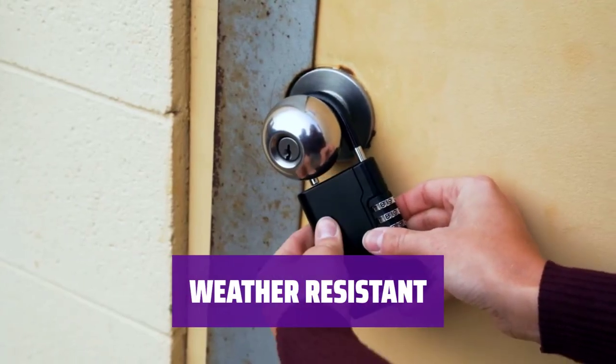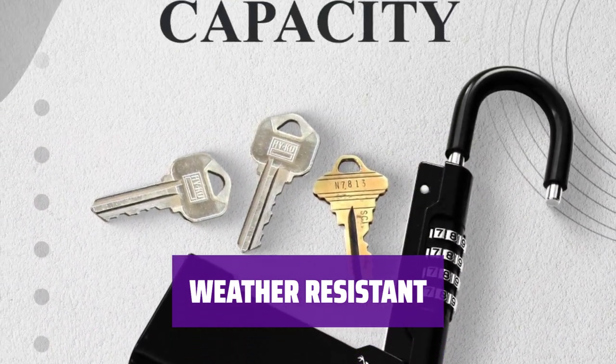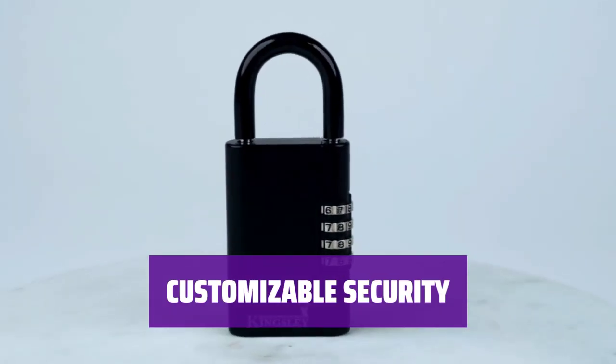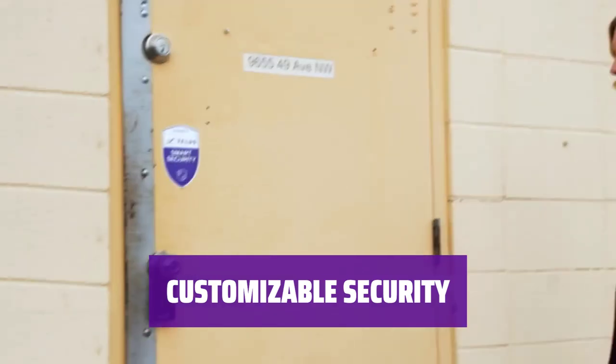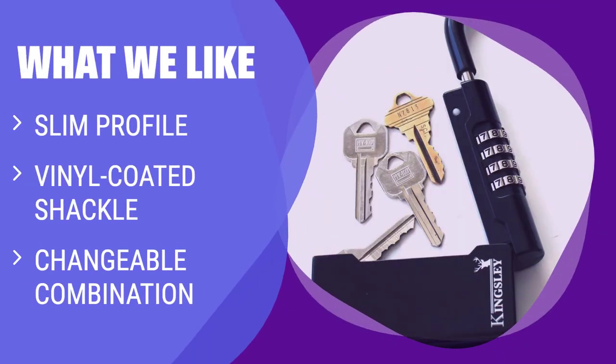While the lack of covering for the combination mechanism may make it vulnerable to weather-related issues, it is not recommended for cold or wet climates. You can change the combination as many times as you like, providing customizable security for your keys. For those looking for a slim and secure option, consider this lockbox. If you want a compact design with a changeable combination, this might be the perfect fit for you.